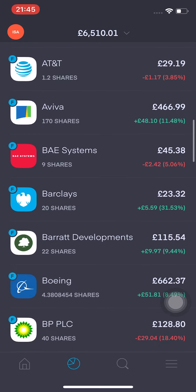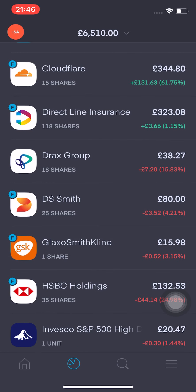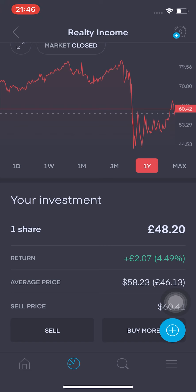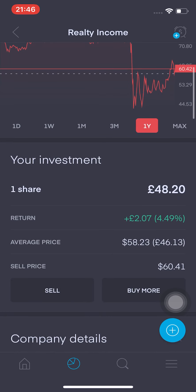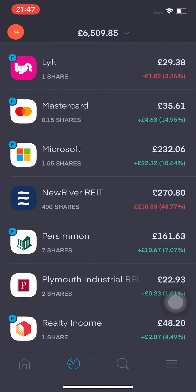As I mentioned in my last video, I was planning to open a position in Realty Income. I did purchase this on Thursday — I've got one share and I'm up £2.70, that's 4.49% in the green. My average price is at $58.23, which isn't too bad. Hopefully I will continue to add to that position.